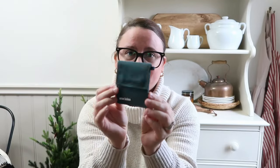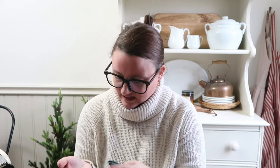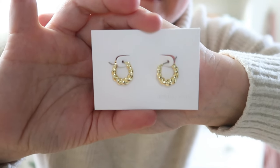Their jewelry comes packaged in little canvas bags, which is really nice — I keep mine in the canvas bags when I'm not wearing them. They also sent me the same twisted earrings I'm currently wearing but in a smaller size. These are called Paris Small. Since I have a toddler who likes to pull on things, smaller earrings make more sense.